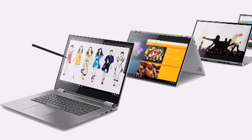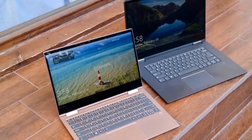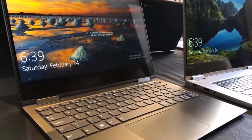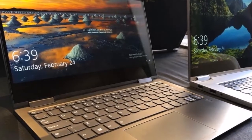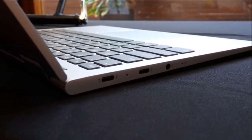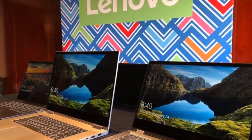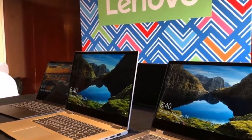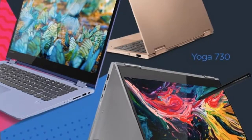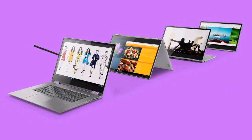In terms of pricing and availability, the 13-inch Yoga 730 with Lenovo Active Pen 2 included will start at 999 euros (roughly ₹80,000) and will be available in April. The 15-inch model with Lenovo Active Pen 2 included will start at 1,099 euros (roughly ₹87,900), also available in April. The 14-inch Yoga 530 will start at 549 euros (roughly ₹43,900) and will be available in June. Notably, the Yoga 530 is marketed as Flex 14 in the US.